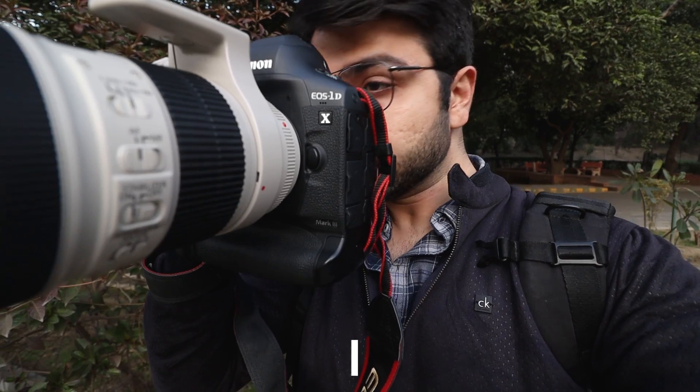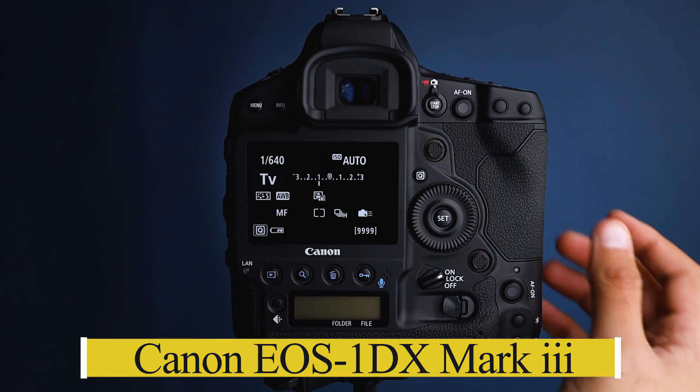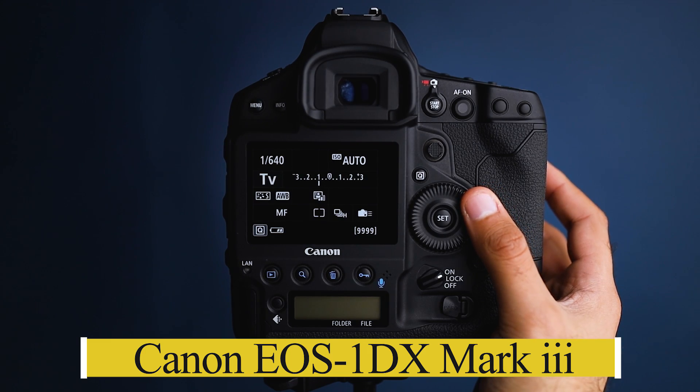Hey guys, welcome back to another video. Almost one week ago I was lucky enough to get my hands on the Canon 1DX Mark III — a recently launched camera and one of the best cameras I have tried to date.